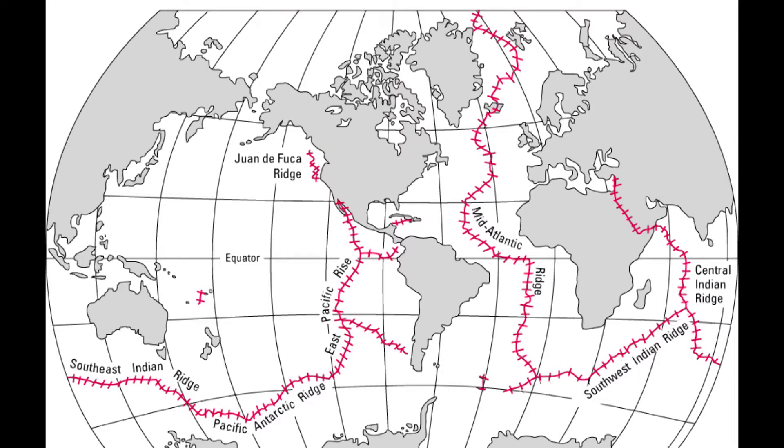There is a mid-ocean ridge system that snakes its way through the bottom of the ocean that is over 60,000 miles long. It is the largest volcanic feature on the planet — much more active than any volcanoes on land. But because it is underwater anywhere from 1,500 meters to almost 4,000 meters deep, people never see it. So people really don't know that there's volcanism in the deep ocean.